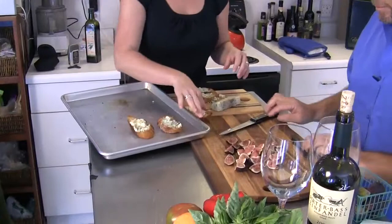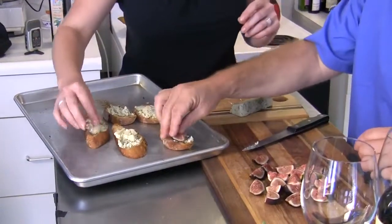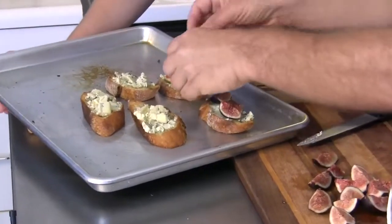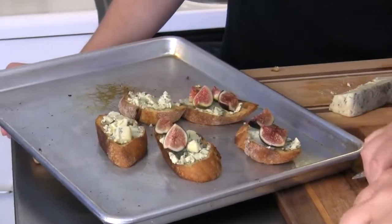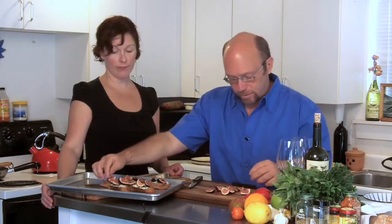They add the fig quarters on top of the crostini — beautiful, luscious pink color. The idea of simple, fresh ingredients being so delicious — especially when they're ripe, organic, and close to source — means the nutrition and taste are wonderful. It's almost like you don't want to do too many things that take away from the personality and beauty of the ingredients. Stay connected to your community and to nature.